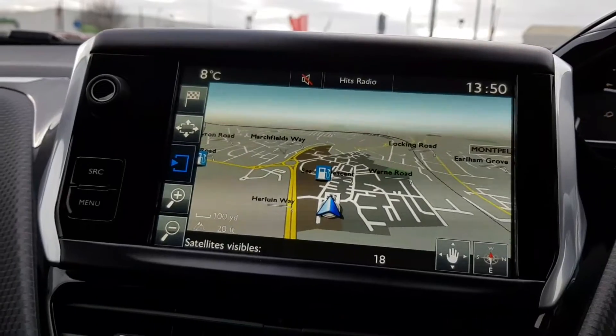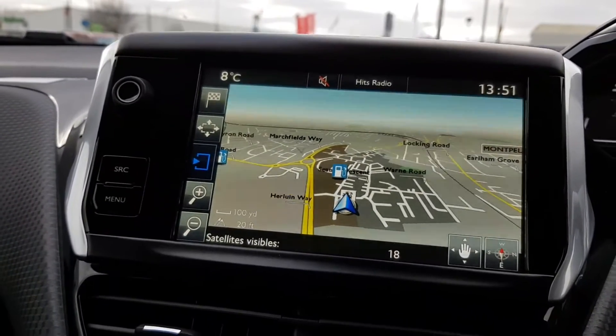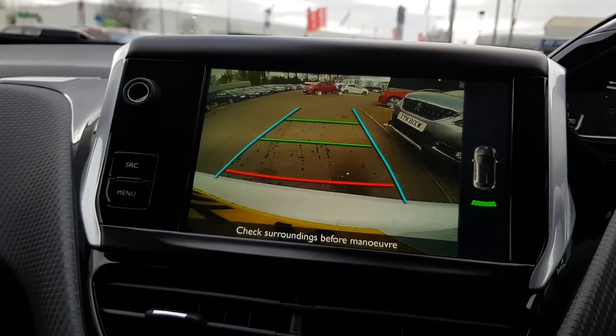We do have a full sat-nav system running through here, along with DAB radio and Bluetooth. And when you're going to reverse, you get the lovely reversing camera. Like I say, all the bells and whistles on this one — it's really nice.